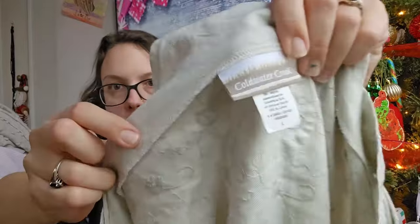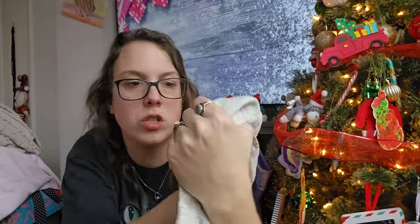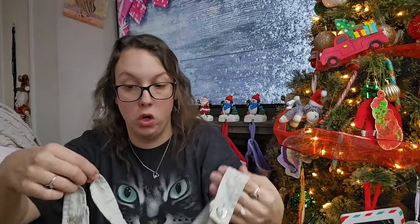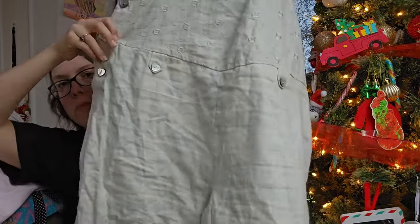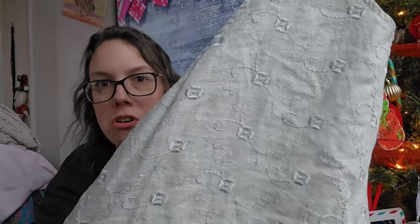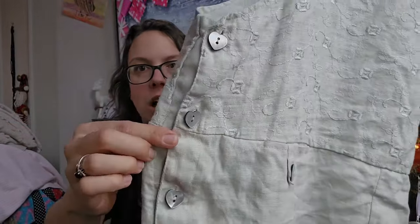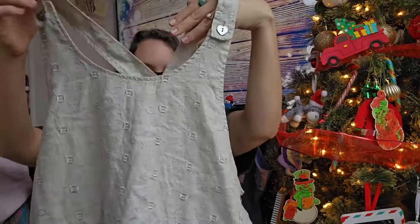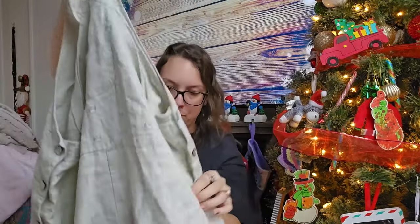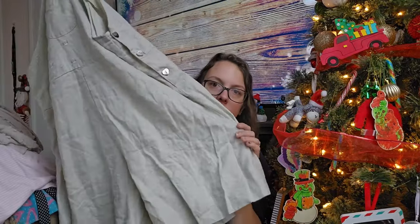This next piece I thought was so adorable — super boho, kind of grandma core. This is vintage Coldwater Creek, size large, 100% linen shortalls — like linen overall shorts — with embroidery, and the buttons are hearts. There's also embroidery at the top and a button detail on the back. I just loved the button detailing. This is so stinking cute. I'll be listing these for around $35.